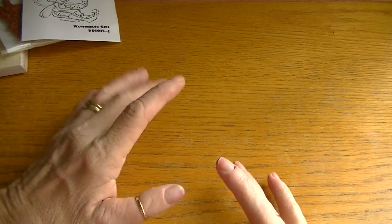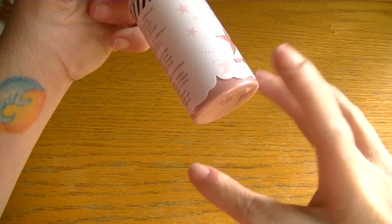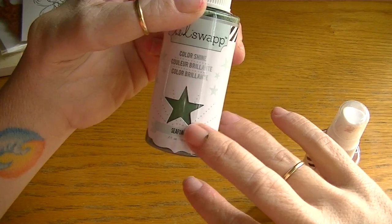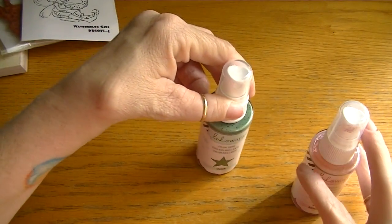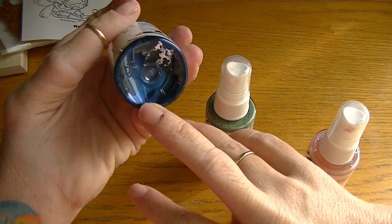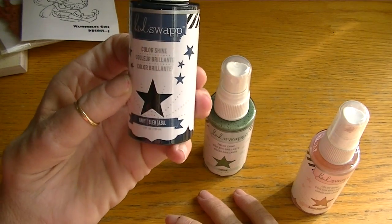Over the weekend I heard that Michaels had gotten all the new Heidi Swap stuff in, so I went to check out the Color Shines sprays and picked up three of them. I picked up the blush — this is a gorgeous vintage pink color, really beautiful. Then I picked up the seafoam, which is a beautiful vintage greenish color. And I picked up the navy just because it's so pretty.